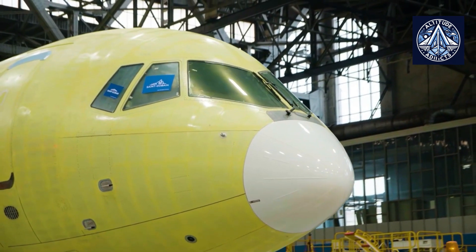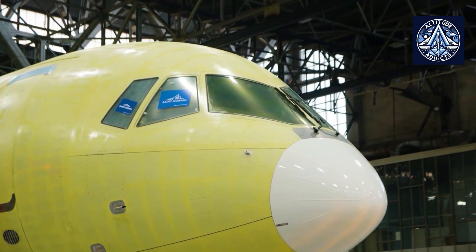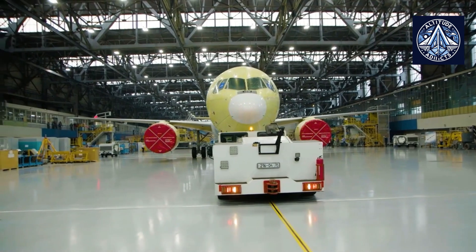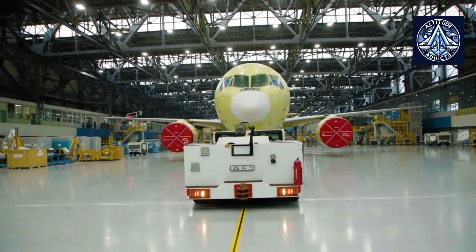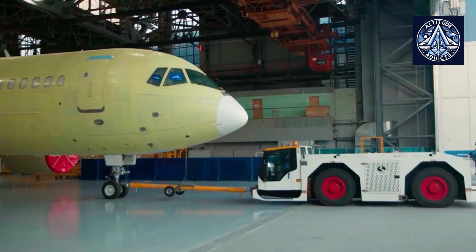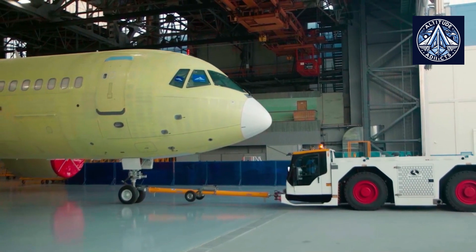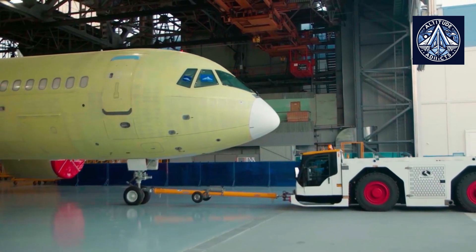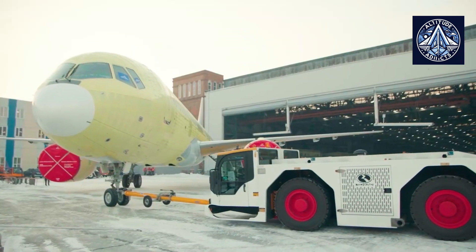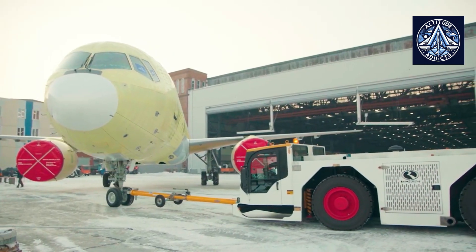As per a 2016 article, TsAGI was scheduled to use a multi-channel loading system developed in-house with the Italian company ADOS to test the stabilizer. In 2017, TsAGI specialists conducted the resource tests of the stabilizer of the MC-21-300 passenger aircraft in the volume of one design resource — 60,000 flight cycles. Before the start of the test, the institute's engineers applied standardized impact damage to the stabilizer box, which could occur during operation of the aircraft.